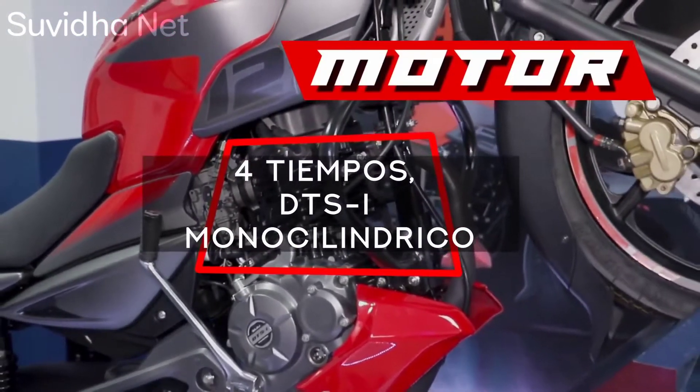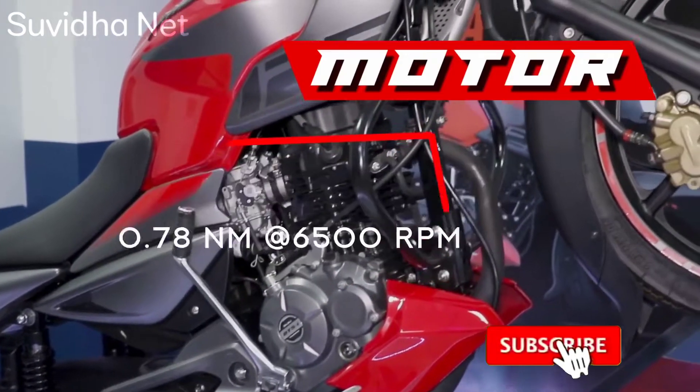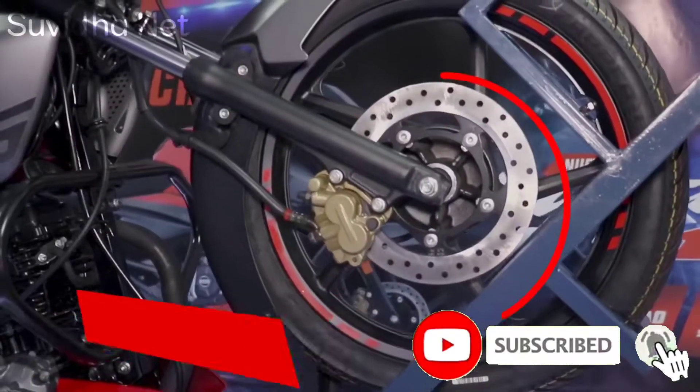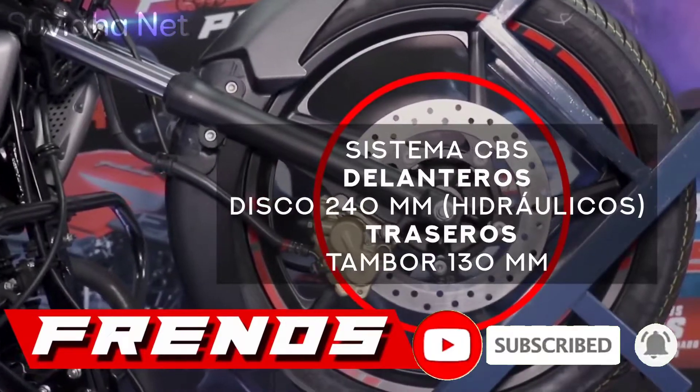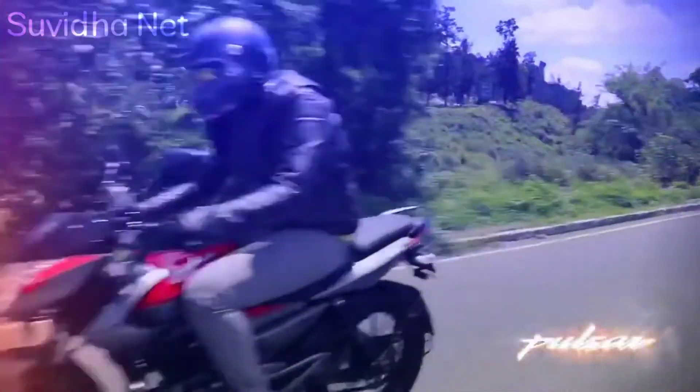If you are thinking about the Pulsar 125, we will give you full information about this bike. First of all, make sure to subscribe and hit the bell icon so that you get the latest bike videos. Friends, 10 years ago it was known as the LS-125. It was later changed to the NS-125, and this new bike has now been launched in the Indian market.